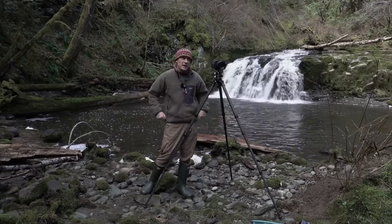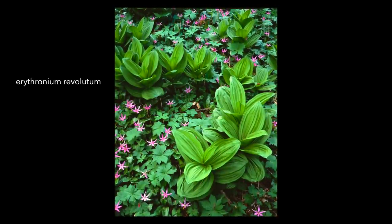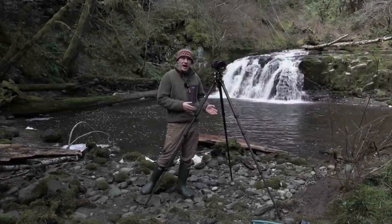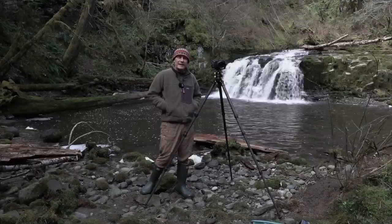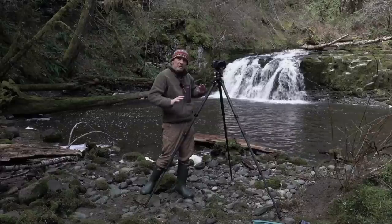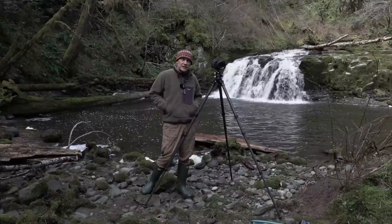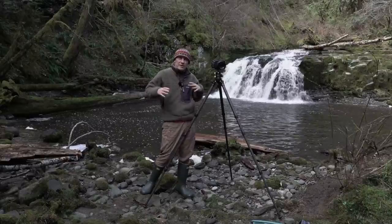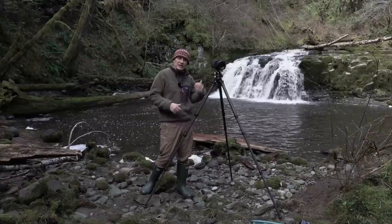More specifically, Erythronium revolutum, which is a pink fawn lily. They're quite unusual for British Columbia. There are areas in BC, especially on the island, where they grow in large groups. There's an area not far from Lake Cowichan where there's an ecological reserve with just a carpet of them on the floor. These pink fawn lilies are very photogenic and seem to grow in old growth forest areas with lots of trees.